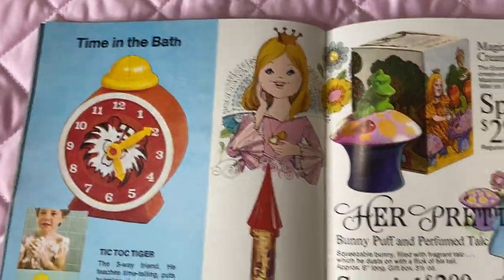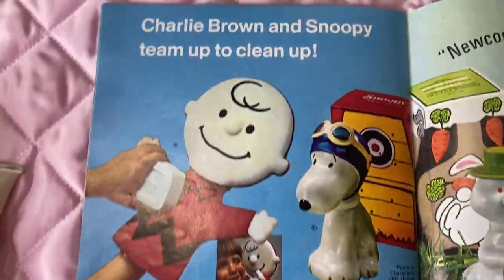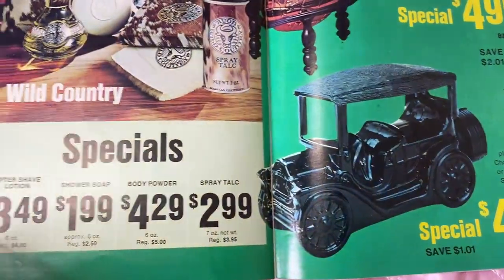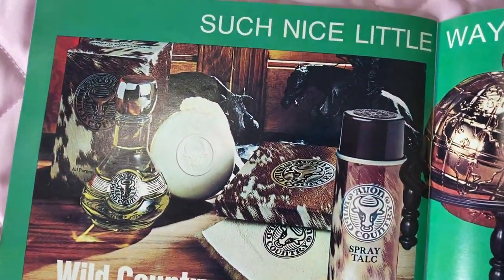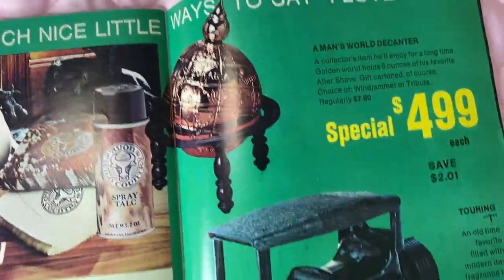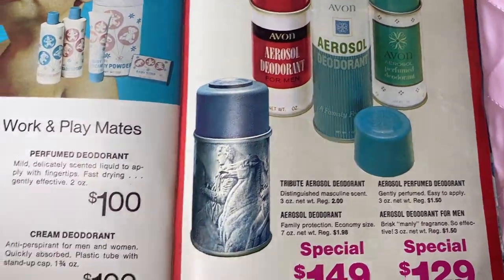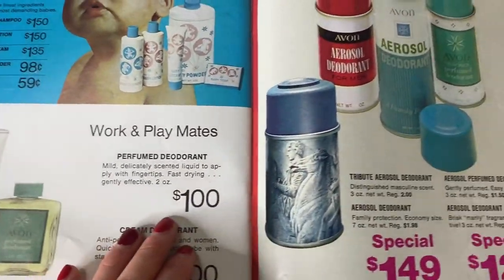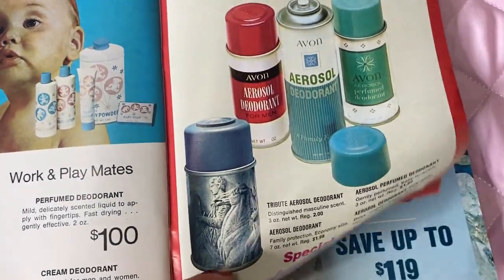There's also some kids' stuff if you're interested — cute little fun gifts, matching soaps and things like that. For men, there's wild country, which is a classic, and fondy canters that are collectible. There's also a classic perfumed deodorant which I use every day, and aerosol deodorant for men.